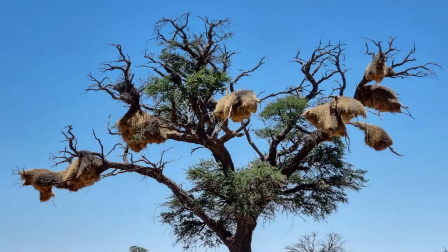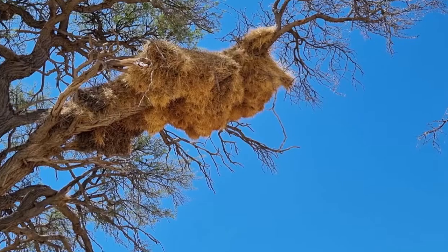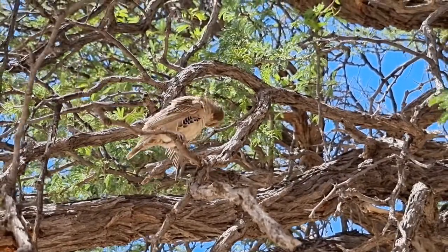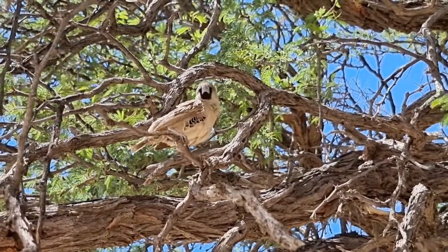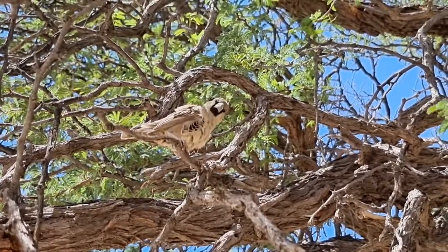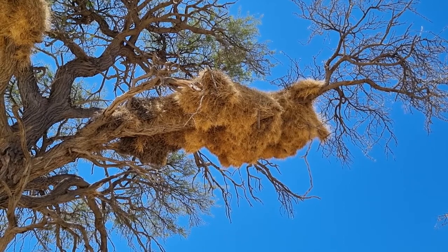There are lots of surprises for first-time visitors to the Kalahari, and few are as awe-inspiring as the sighting of a big sociable weaver nest in the top of a tree. It's hard to imagine that this big nest was built by small birds. The gregarious nature of sociable weavers is what gave rise to their name, and in these big nests they can live anything from 200 to 400 birds.